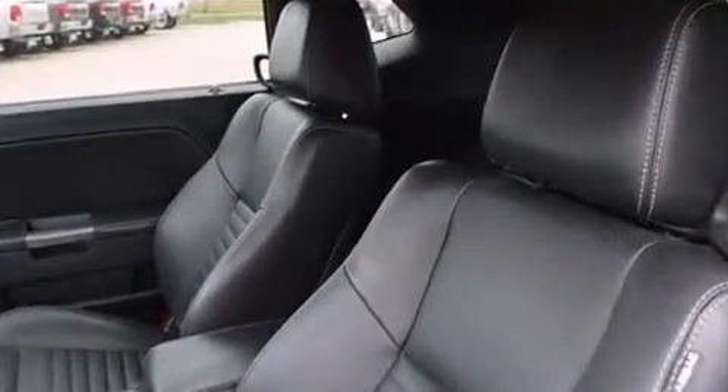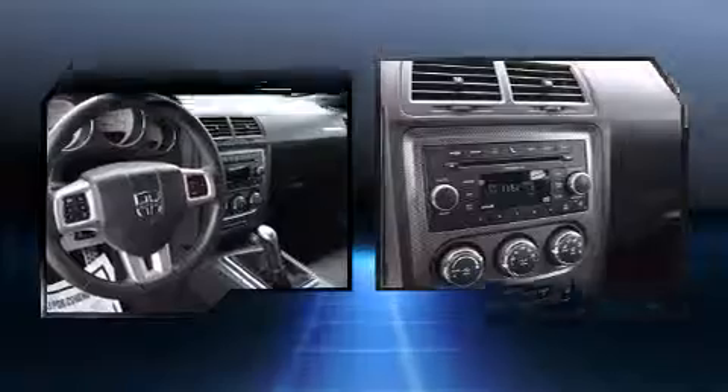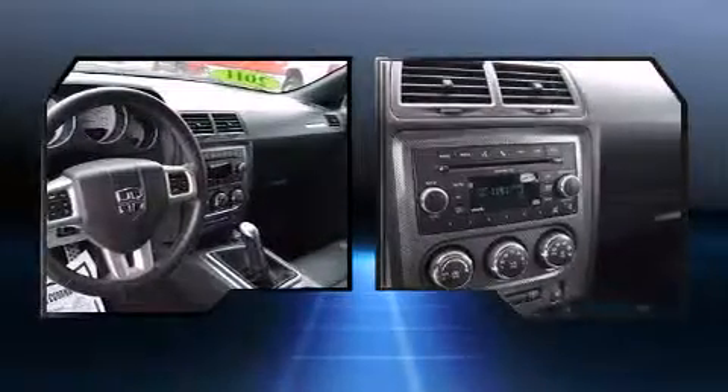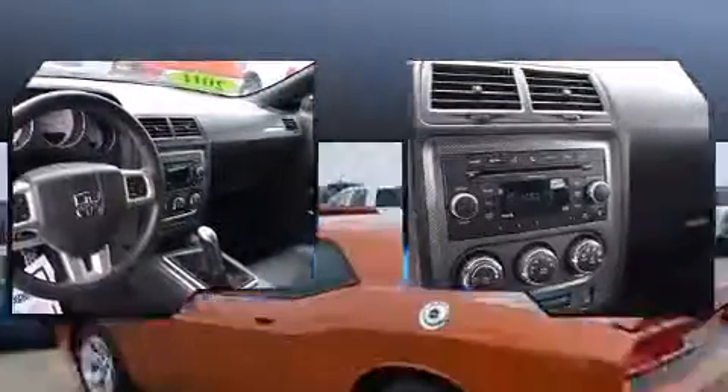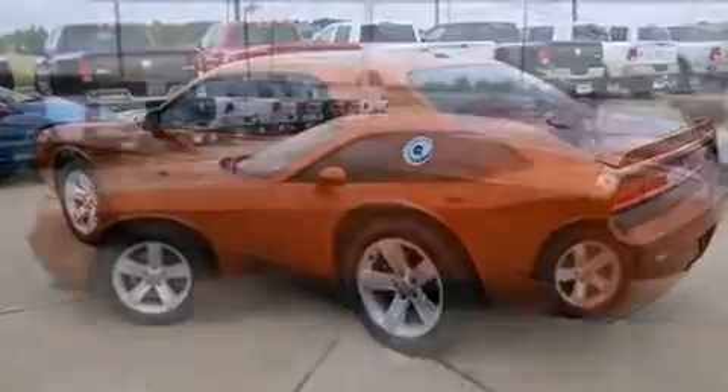Smooth gear shifts are achieved thanks to the powerful eight-cylinder engine, and for added security, dynamic stability control supplements the drivetrain. All of the premium features expected of a Dodge are offered, including a tachometer, variably intermittent wipers, and an automatic dimming rearview mirror.